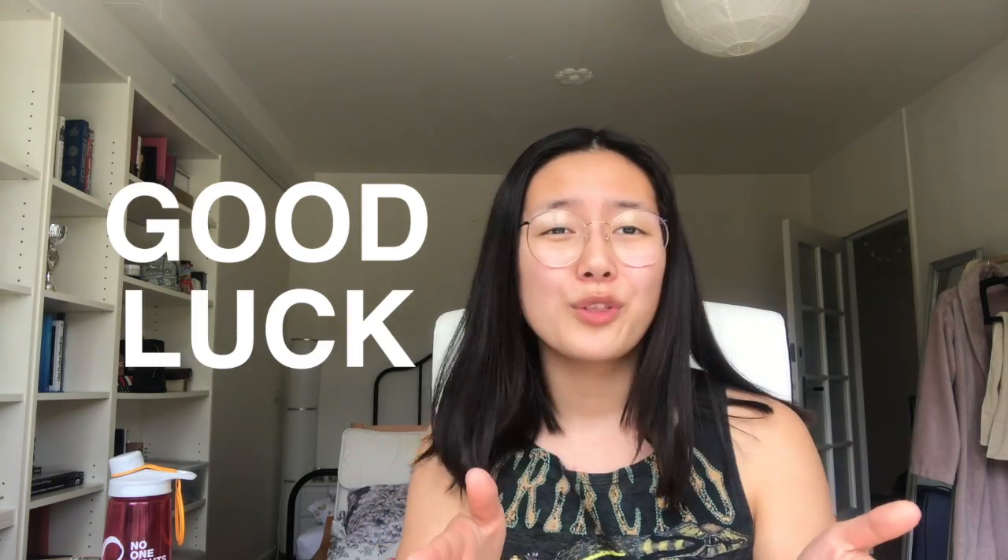Don't forget to subscribe for more content like this, and good luck with your first week — I'm sure you're going to do great. If you keep on with these tips, your budget will be nice and skinny. Take care, stay safe, social distance, bye!